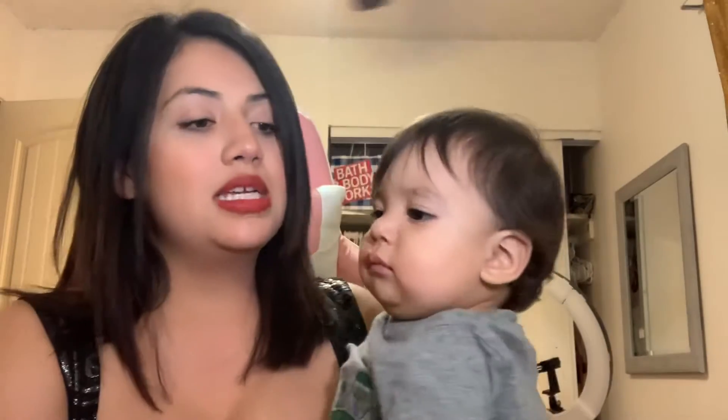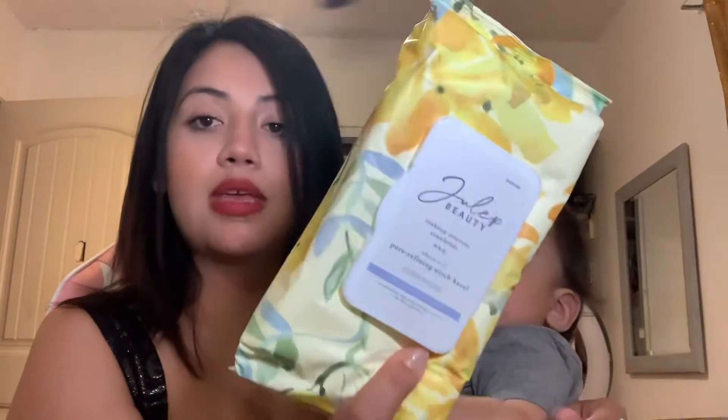The next thing I saw was these makeup wipes, and they are from Grand Julep Beauty — makeup remover pore refining witch hazel cleansing wipes. I'm totally gonna use one right now to clean up this BoxyCharm mess, because what the heck, that is so rude — why would it break like that?